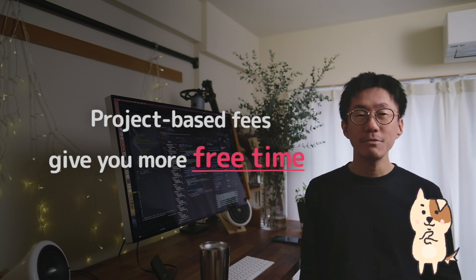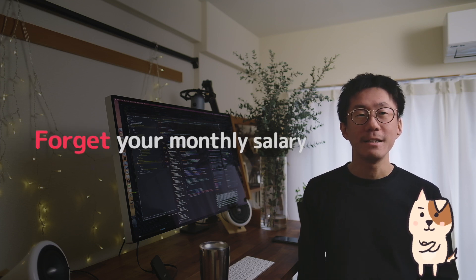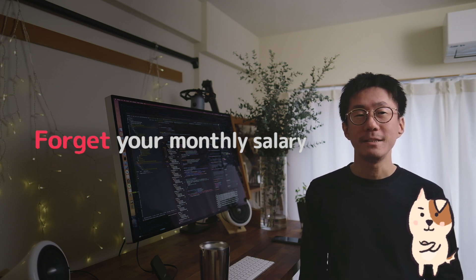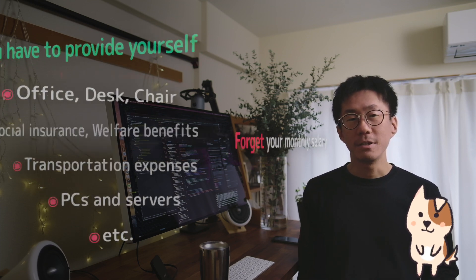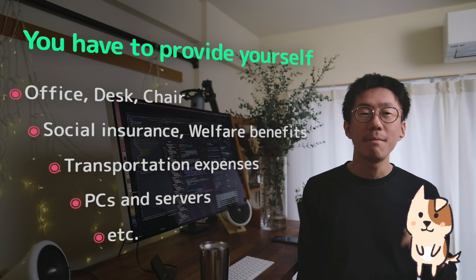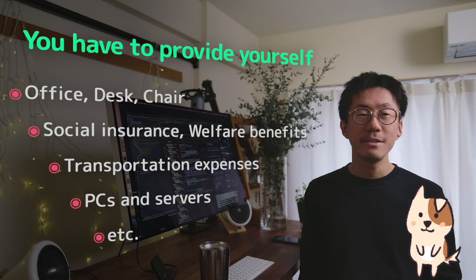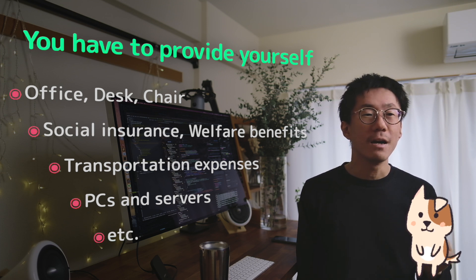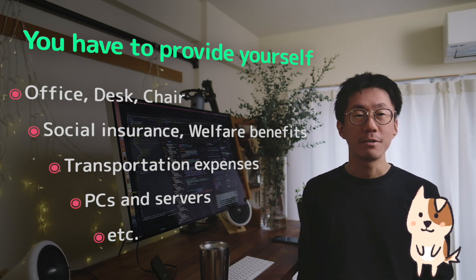But how to decide how much to charge for your work? First, you should forget your monthly salary that was paid by a company you have been working at. Because freelancing is completely different from working at a company. Once you become a freelancer, you have to do everything that the company was offering you, such as office, desk chair, social insurance, welfare benefits, transportation expenses, and budget for buying PC and servers.